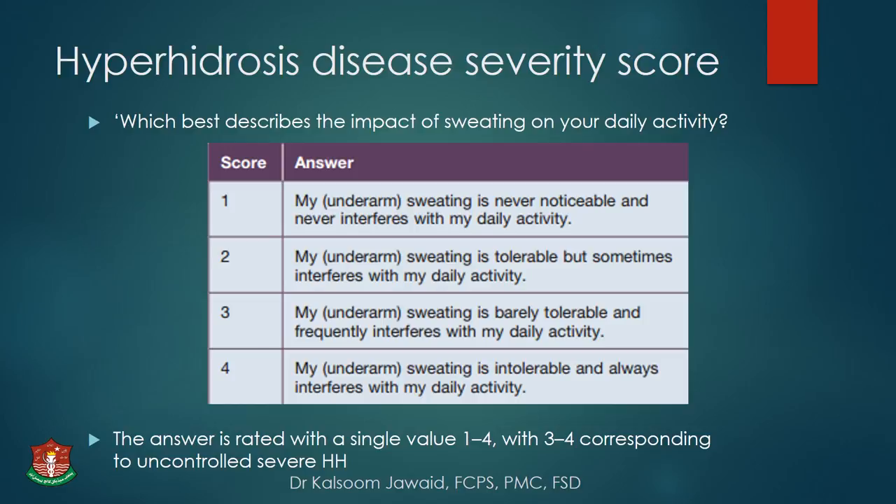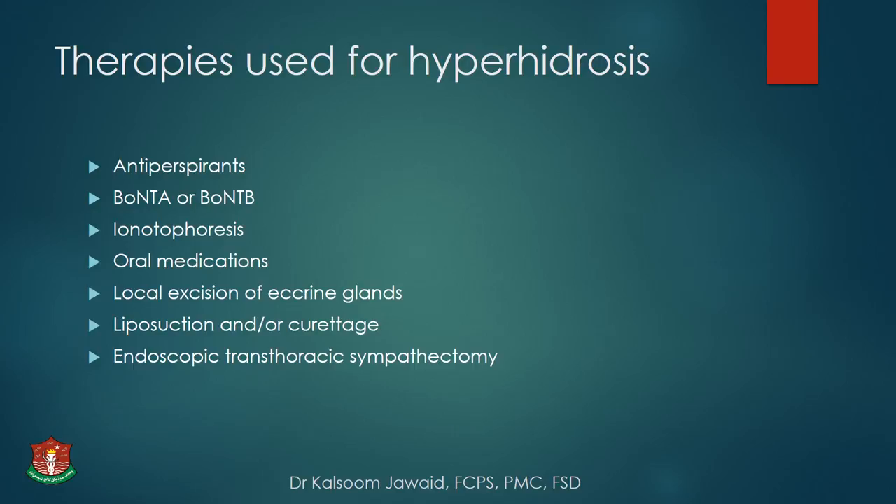To assess hyperhidrosis, as it affects quality of life — psychologically, socially, and occupationally — the Hyperhidrosis Disease Severity Score uses a single question: 'Which best describes the impact of sweating on your daily activity?' The patient rates it 1 to 4, with scores of 3 to 4 corresponding to uncontrolled severe hyperhidrosis that is intolerable and interferes with daily activities. Therapies include antiperspirants, botulinum toxin A and B, iontophoresis, oral medications, local excision of eccrine glands, liposuction or curettage, and endoscopic thoracic sympathectomy.